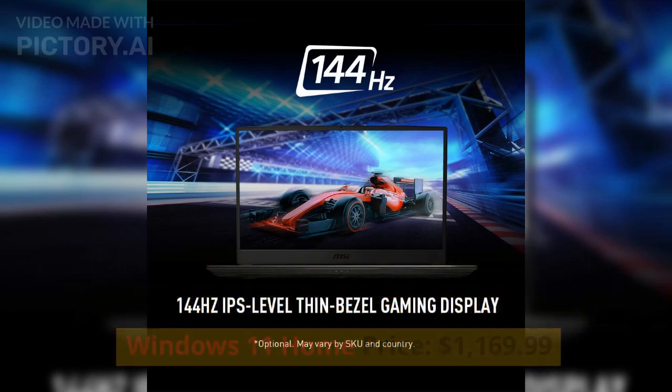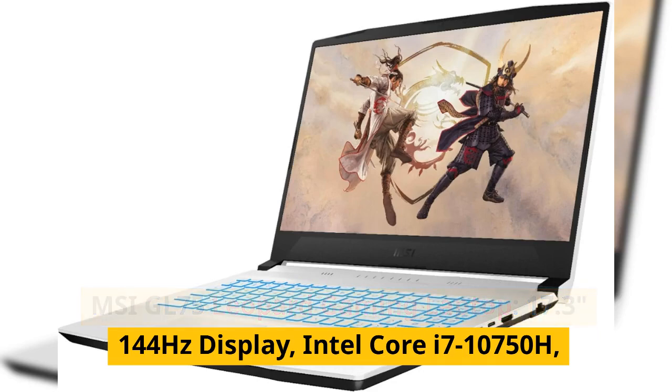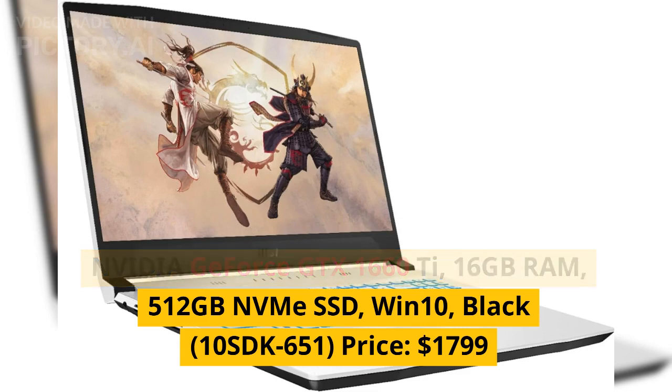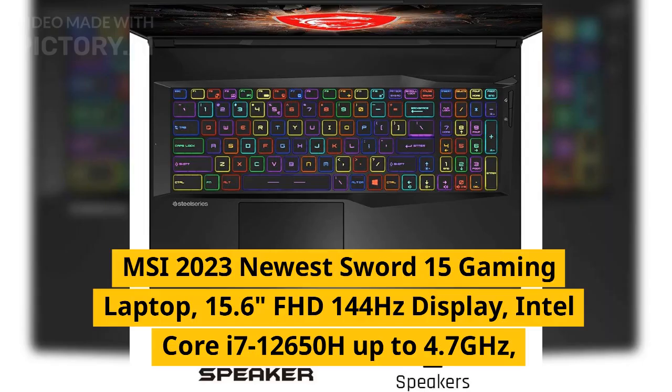MSI GL75 Leopard gaming laptop, 17.3 inches 144Hz display, Intel Core i7-10750H, NVIDIA GeForce GTX 1660Ti, 16 gigabytes RAM, 512 gigabytes NVMe SSD, Windows 10, black, model 10SDK-651. Price: $1,799.